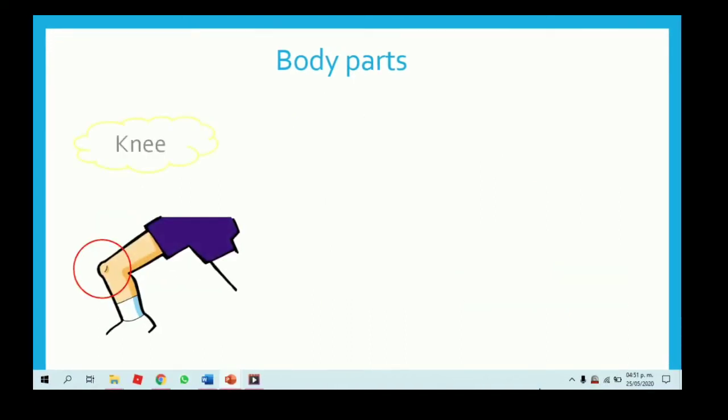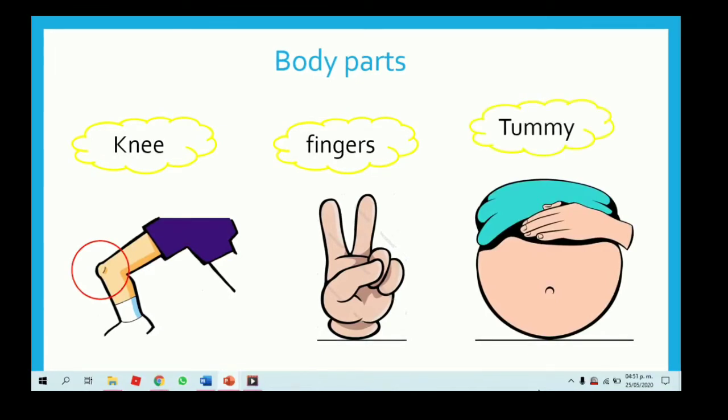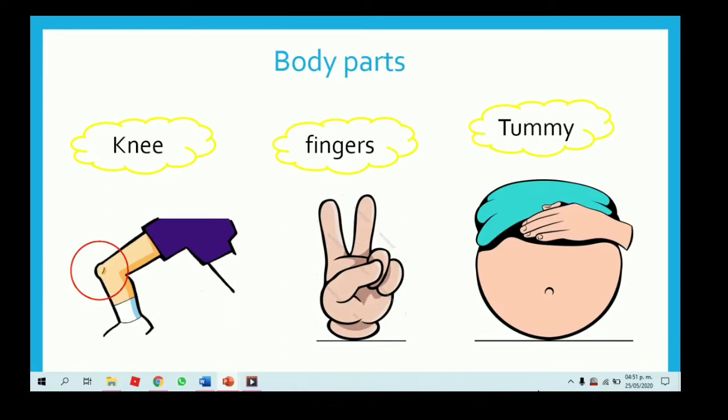Continue. Knee — rodilla. Fingers — dedos de las manos. And tummy — pancita. Knee, fingers and tummy.